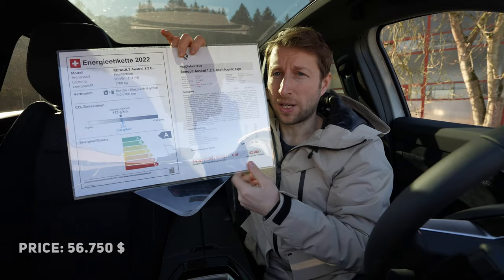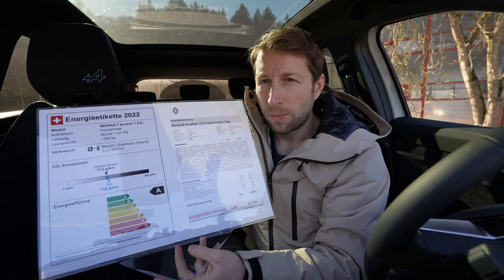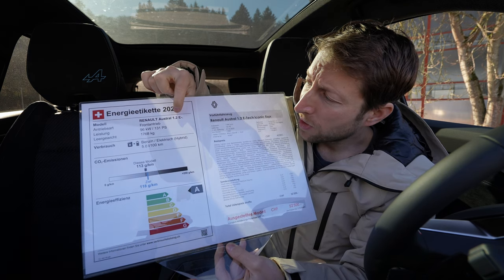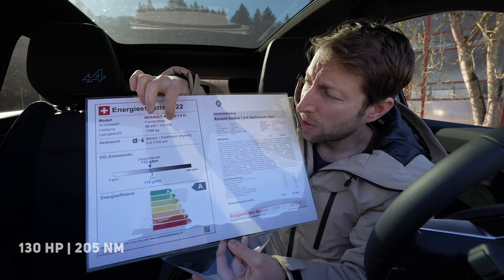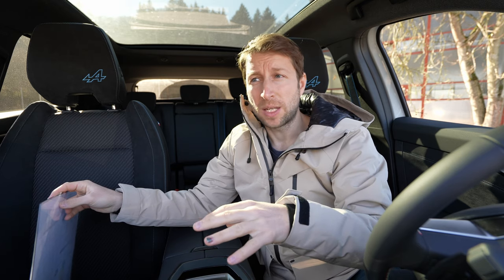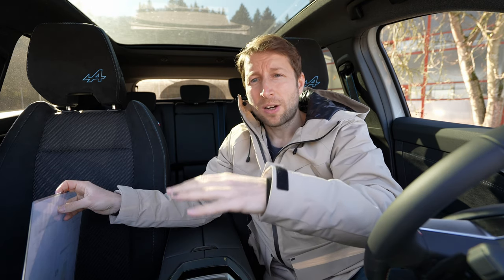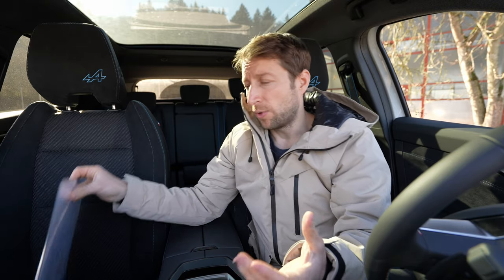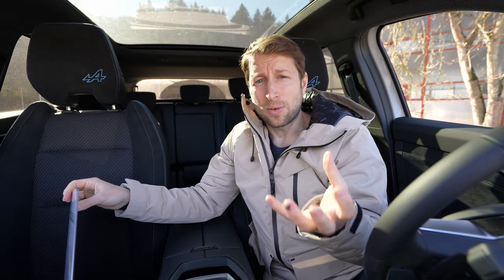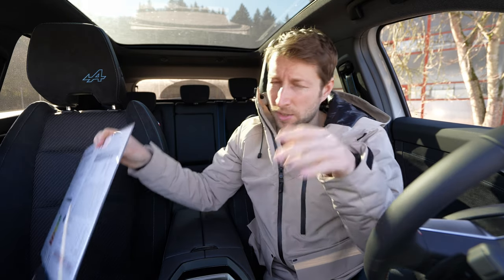The final price comes to 52,500 francs here at Galliker in Switzerland. I'll add the price in dollars so you can get an idea. Now for the technical data: the car comes with a 1.2-liter petrol engine, three cylinders in line, producing 131 horsepower. Because it's a full hybrid, it's combined with an electric motor and a battery. The battery capacity is 2 kWh — one of the biggest batteries in a full hybrid on the market. Together, the combined power is 199 horsepower and 205 Newton-meters.